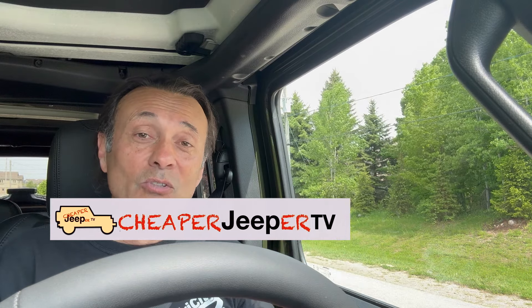Hey, it's Dino here, the host for Cheaper Jeeper TV. I'm glad that you're here, especially in this episode, because we're here to celebrate that the channel has reached 20,000 subscribers. So thank you very much to all of you who have subscribed. And if you haven't yet, feel free to do so. Either way, I'm happy if some of you have found the videos helpful.